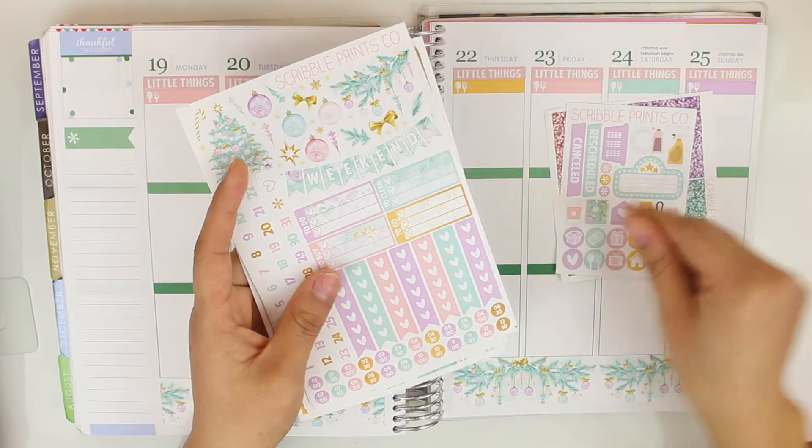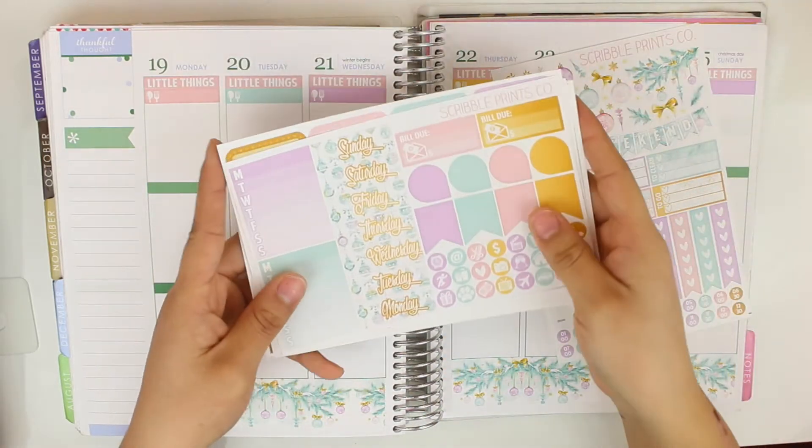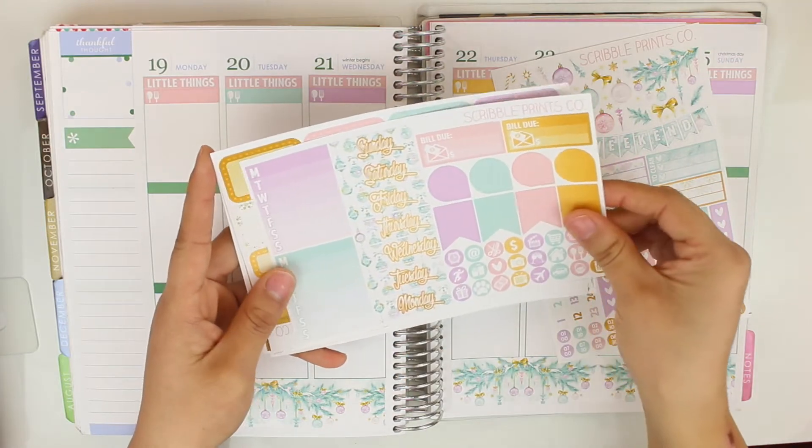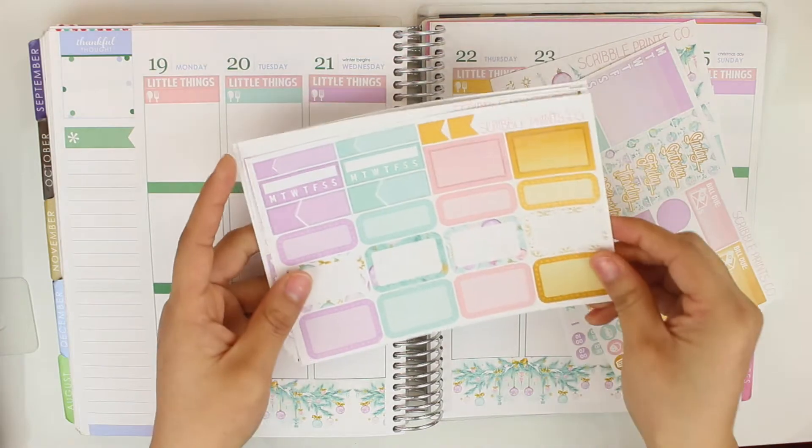We got date covers, flags, page flags, bill too, stickers, icons, and the boxes page.